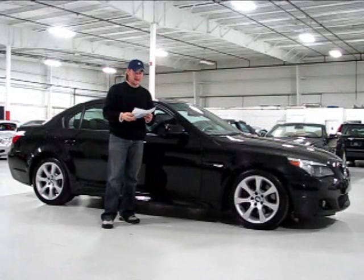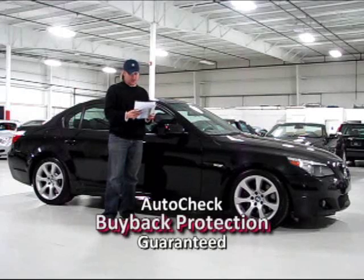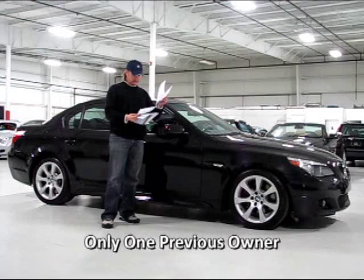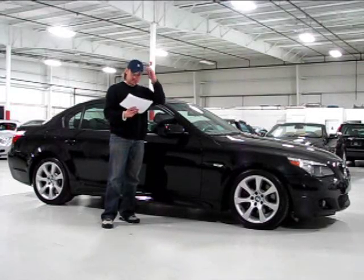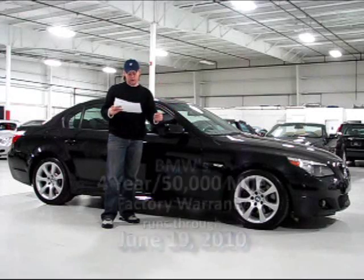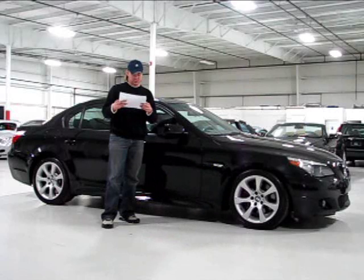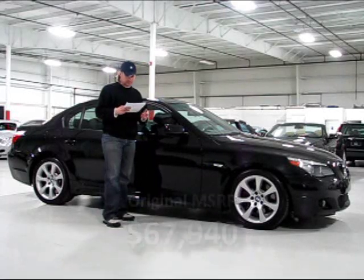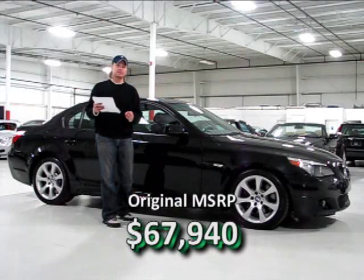I have a copy of the vehicle's AutoCheck history report — it is a clean car. It qualifies for the AutoCheck buyback protection, and it has one previous owner. Beyond that, just a couple of mileage registration events. I also have the BMW information report showing the full service history as well as the warranty coverage. The warranty runs through June 19, 2010, or 50,000 miles, a term during which maintenance is included. Looking at the BMW window sticker, the MSRP was $67,940 when this car was new.